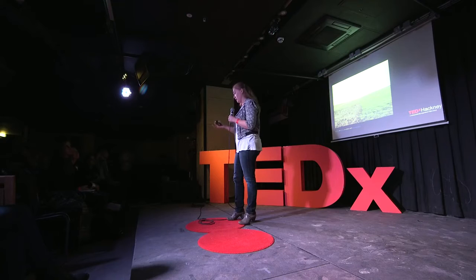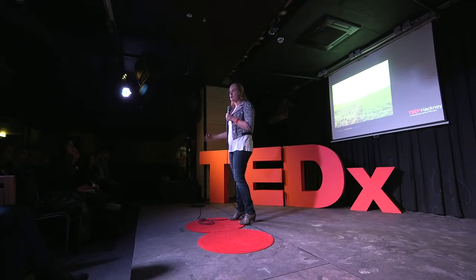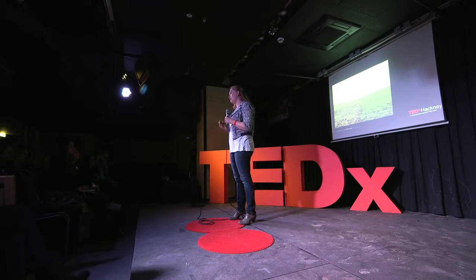In London alone, each year, feeding us as a city creates 19 million tonnes of carbon dioxide equivalent, and 44% of that comes from primary production, from agriculture. And after all of that effort and that energy and those resources and that time and that money, in the UK, we throw away up to half of everything we've grown.